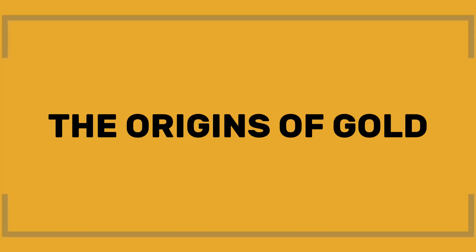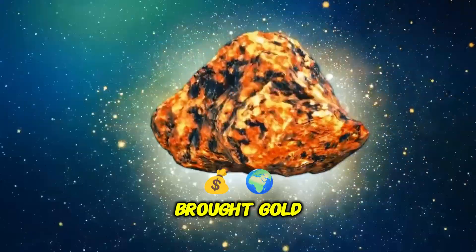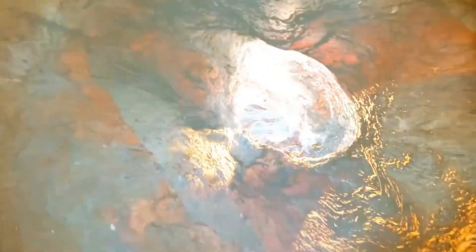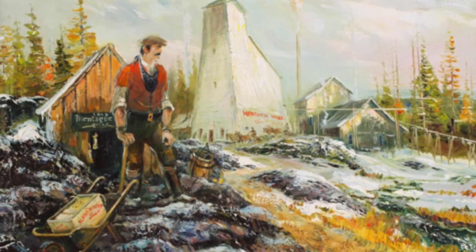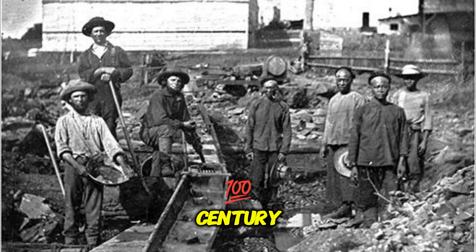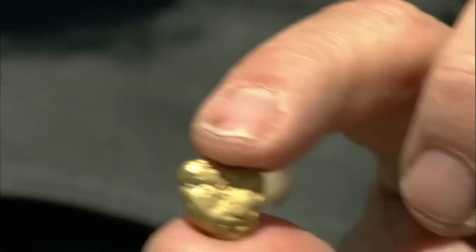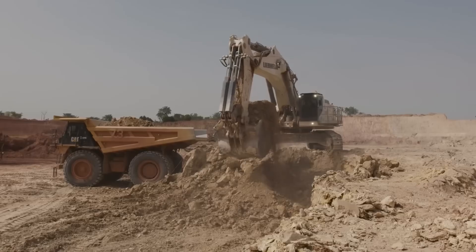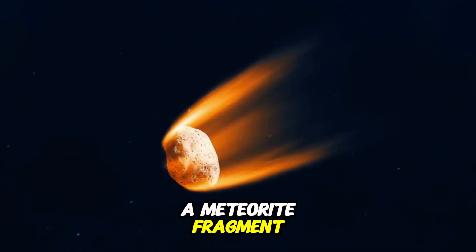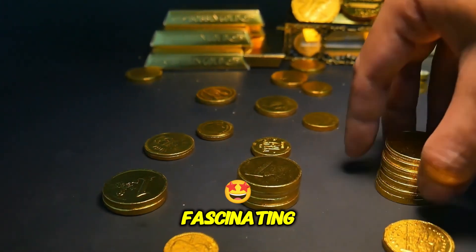Billions of years ago, a massive meteorite shower brought gold to earth. This metallic treasure was buried deep within the earth's crust, remaining hidden until the first miners began searching for it during the California Gold Rush in the 19th century. Gold has always been a part of earth's history, but it wasn't until human intervention that it began to be extracted on a large scale. Gold's journey from being a meteorite fragment to the bars we use in jewelry and financial reserves today is nothing short of fascinating.